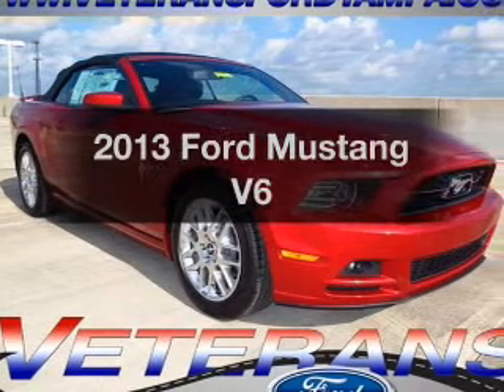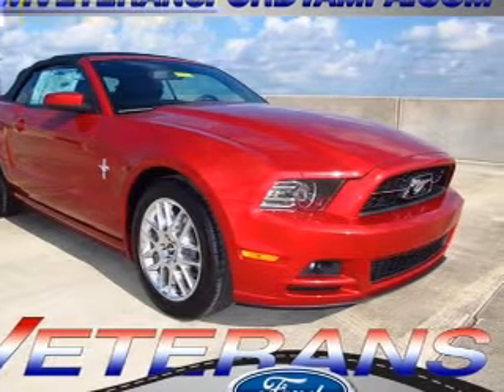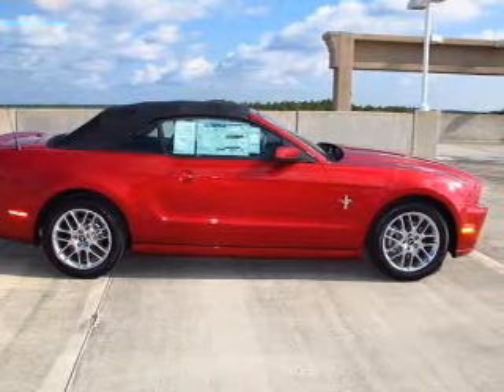Get noticed in this 2013 Ford Mustang. If you're looking for a first-rate auto, this one could be yours today. With a solid six-cylinder engine, the powertrain includes rear-wheel drive, connected to a smooth shifting transmission.